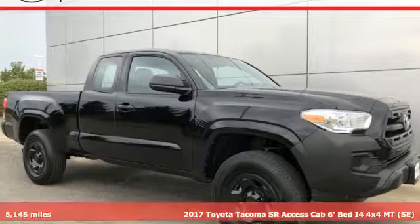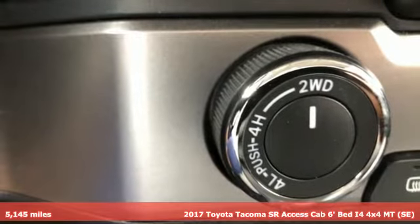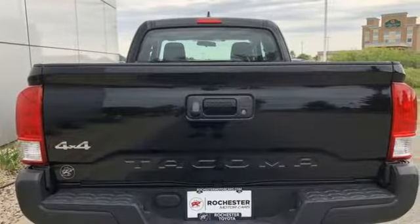Here's a 2017 Toyota Tacoma. This capable Tacoma is all the qualification you need to make life's dreams, goals, and projects a reality.